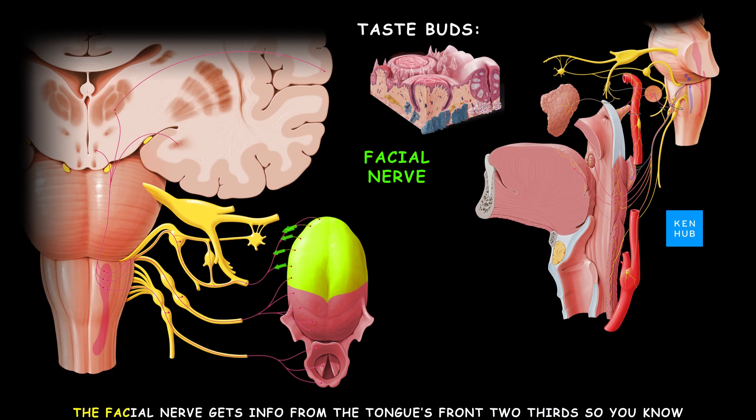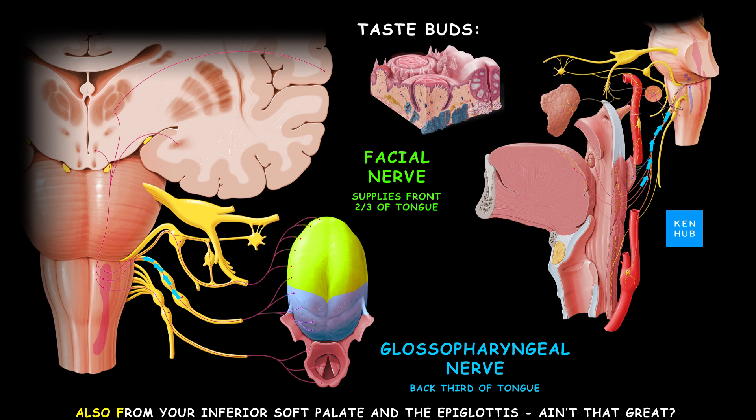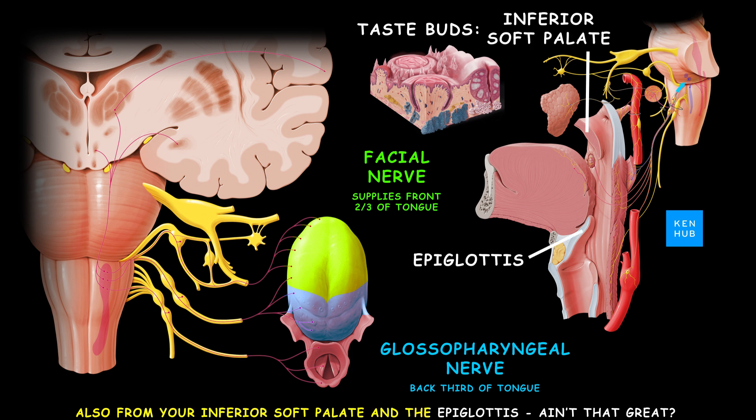The tongue — your main taste organ. The facial nerve gets info from the tongue's front two-thirds, while the glossopharyngeal nerve gets the back third. You can also get taste info from your inferior soft palate and the epiglottis.